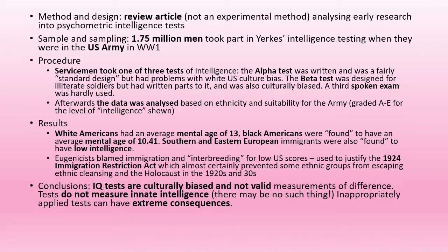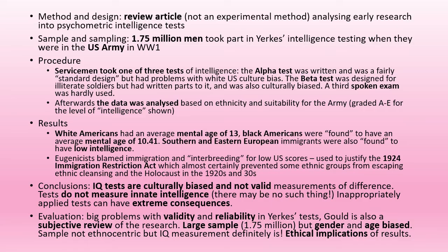Conclusions from Gould were that IQ tests were culturally biased and not valid. They don't measure intelligence at all, and if they're improperly applied, they can have some extreme consequences. We can evaluate Yerkes's research for having big problems with reliability and validity. We can also evaluate Gould's research for it being quite a subjective review of the research.